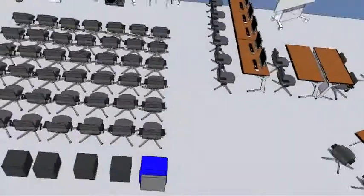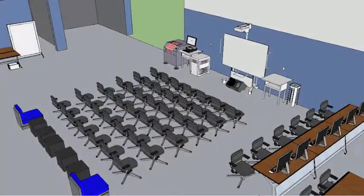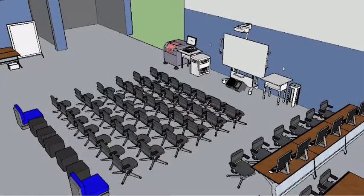We decided that a designated presentation space would be more useful than having a workspace slash presentation space. We also chose to flip the direction of the presentation space from its current direction so the audience would not be distracted by people walking through the room.